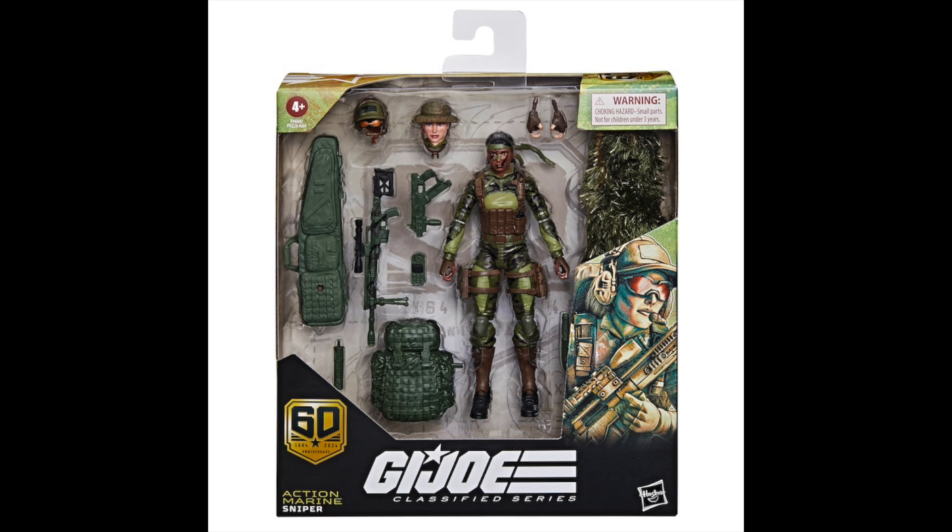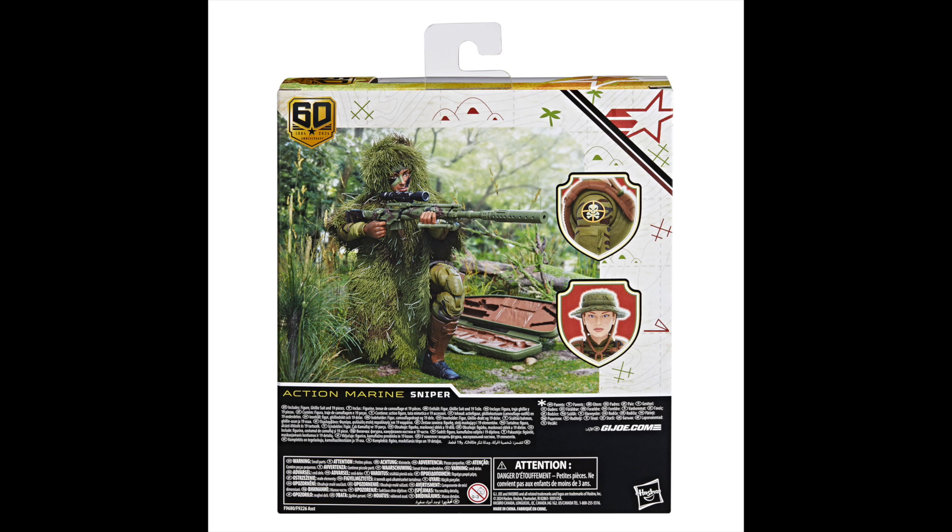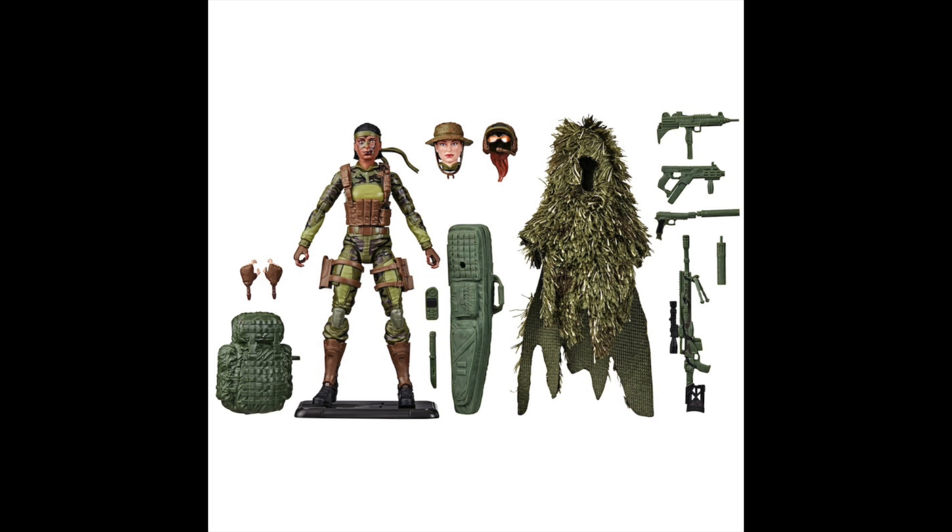You can find pre-orders now at our sponsors off of ToyHypeUSA.com. Just please click off those hyperlinks before you shop, or see links below in the YouTube description.